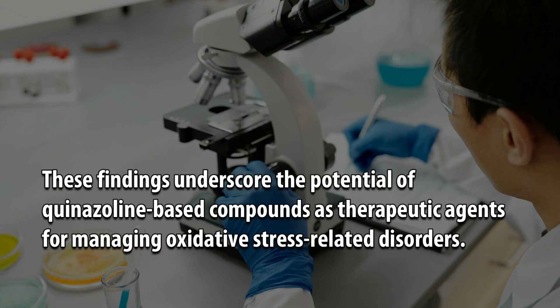These findings underscore the potential of quinazolin-based compounds as therapeutic agents for managing oxidative stress-related disorders.